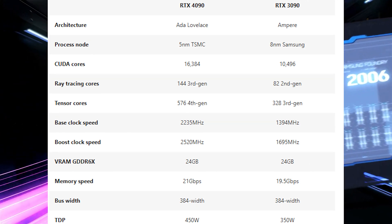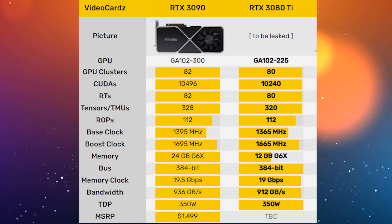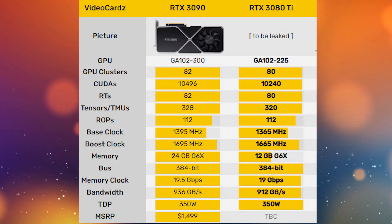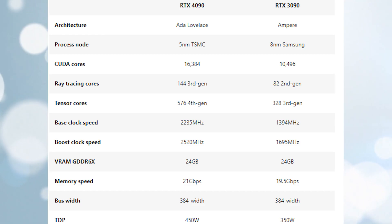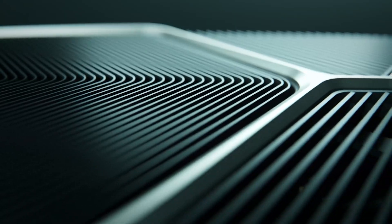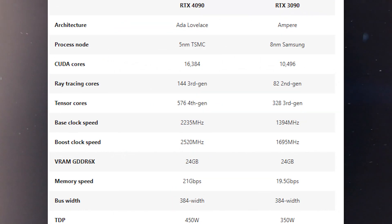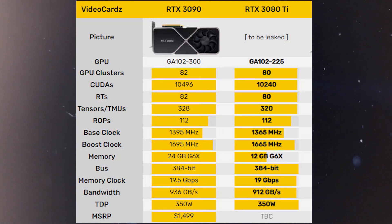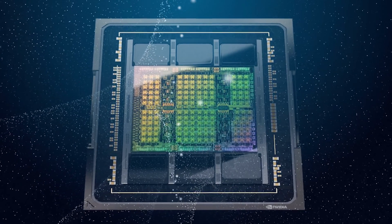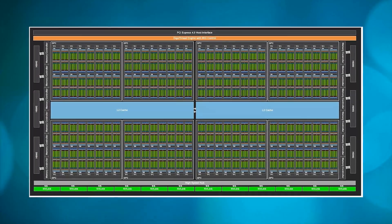The 4090 has a base clock speed of 2235MHz, which is 870MHz — 64% faster — than the 3080 Ti's boost clock speed of 1665MHz, meaning the 4090 can handle higher workloads and deliver higher performance than its predecessor. The 4090 has 16,384 CUDA cores, which is 60% more than the 3080 Ti's 10,240 CUDA cores. CUDA stands for Compute Unified Device Architecture and is the NVIDIA GPU equivalent of CPU cores designed to take on multiple calculations at the same time. More CUDA cores means more data processed in parallel, which is significant when playing a graphically demanding game.